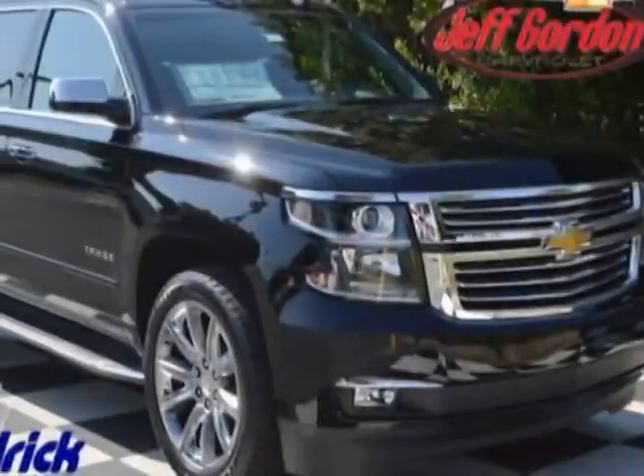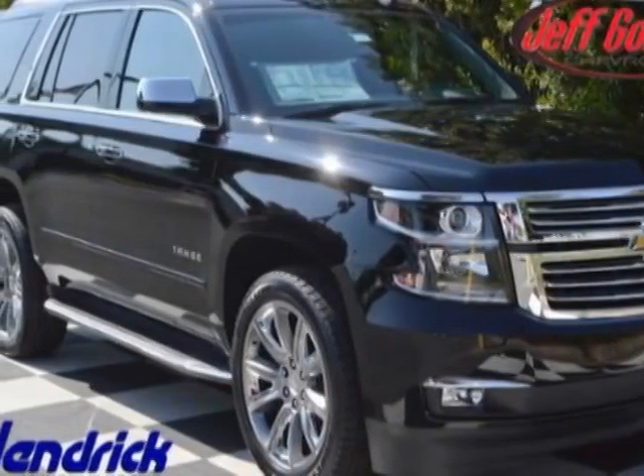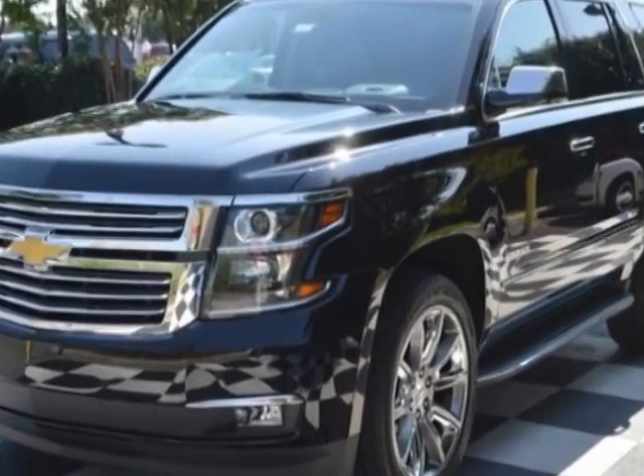Look at this new 2015 Chevrolet Tahoe. For your protection, this vehicle has a full factory warranty.